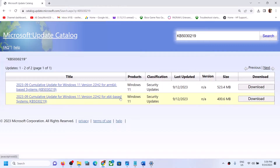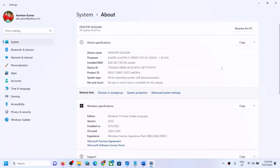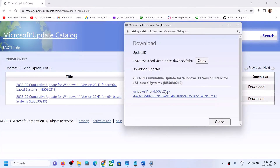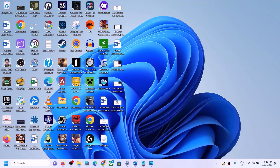In my case I have an x64-based system. You can check what kind of system you have by going to System in Windows Settings, then About — over here you can see 64-bit operating system. Select the right download for your system, click on Download, then click on the blue hyperlink and let the download complete. Once done, run this file to install the update manually, then restart. The update should install successfully.